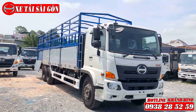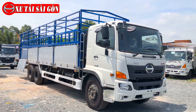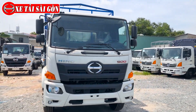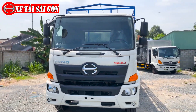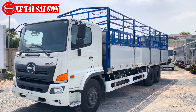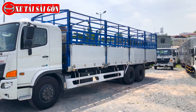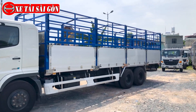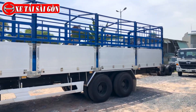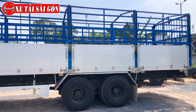Theo yêu cầu của các bác tài và anh em xem video về dòng xe Hino 3 chân 15 tấn trước đó, yêu cầu Khánh quay trực tiếp về các dòng xe Hino 3 chân 15 tấn mẫu thùng Đà Lạt, cũng như kết cấu và thiết kế của thùng xe. Video ngày hôm nay Khánh quay trực tiếp cho anh em xem và tham khảo.